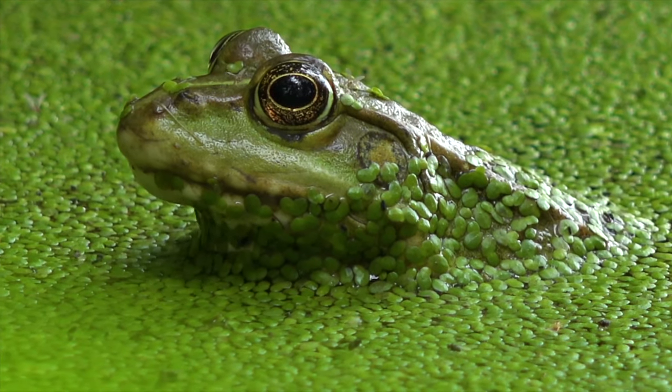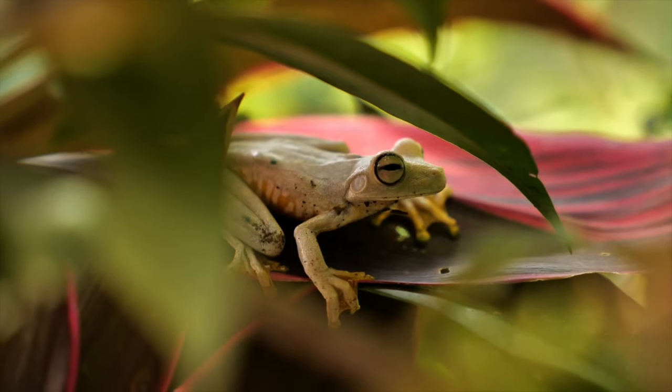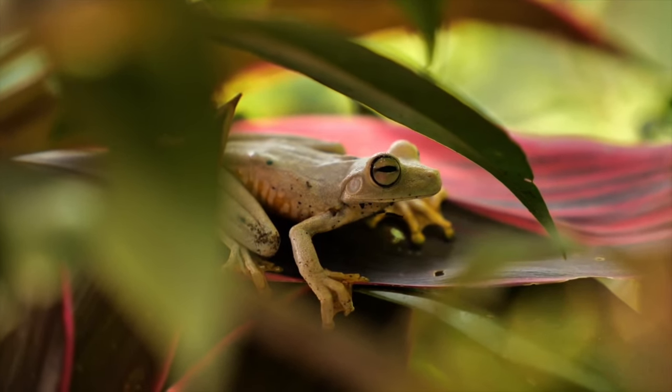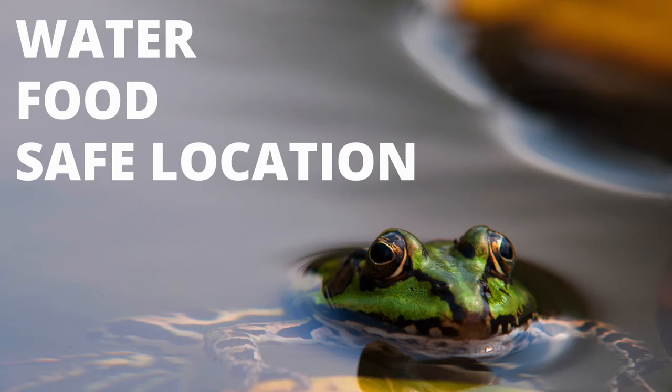Frogs are one of the most diverse animal species in the world, with hundreds of varieties living in very different habitats. But the safest and best habitat for the majority of frogs includes three main things: fresh water, access to plenty of food, and a safe place to reproduce.